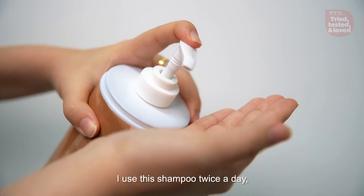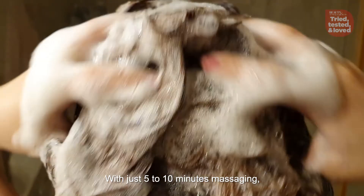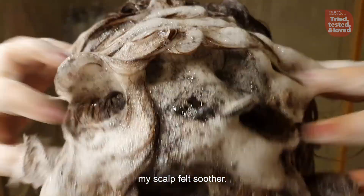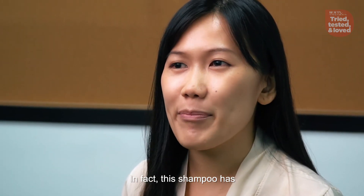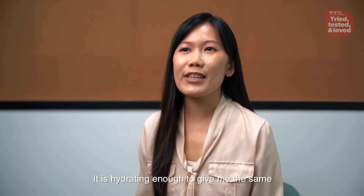I use this shampoo twice a day and put 10 pumps for my long hair. With just 5 to 10 minutes massaging, my scalp felt soothed. In fact, this shampoo has replaced my conditioner — it's hydrating enough to give me the same soft and radiant effect.